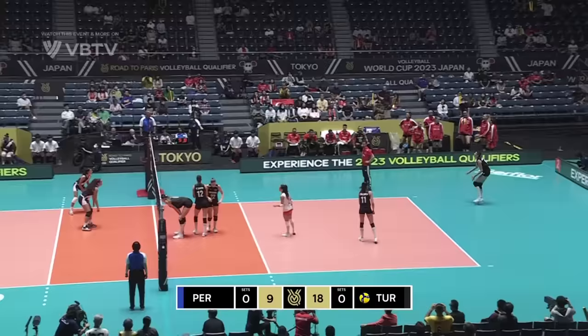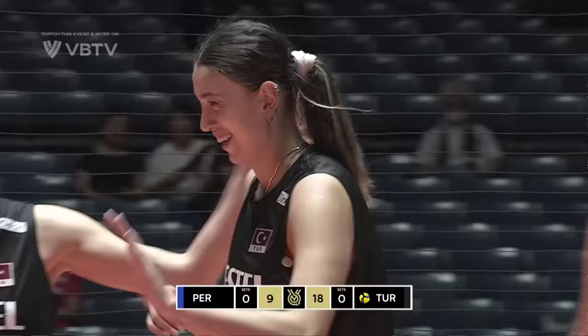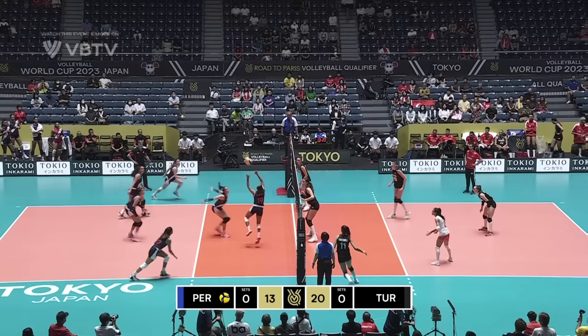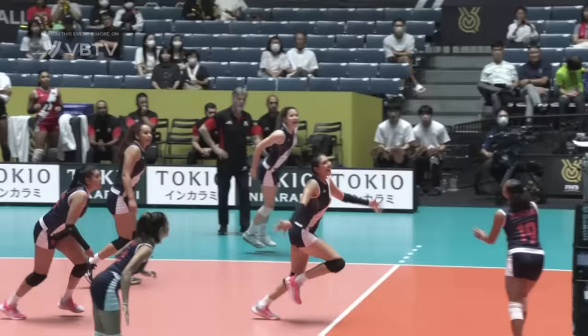Coming off the hands of the block and out. Peru's out of system again — more tough serving from Turkiye. Free ball, easy chance to come. There's the tsunami attack. If you have a look at the offensive weapons on Turkiye's side, there are about four, sometimes even five attackers. She's typically wearing a libero jersey, so she's definitely in there to stabilize that reception a little bit. But it does not pay off — a fast and smooth set over the net.